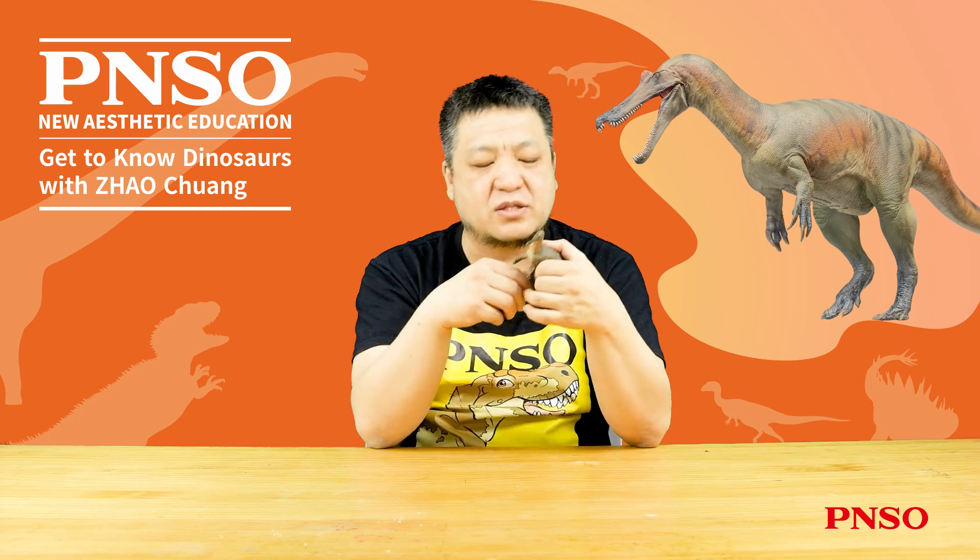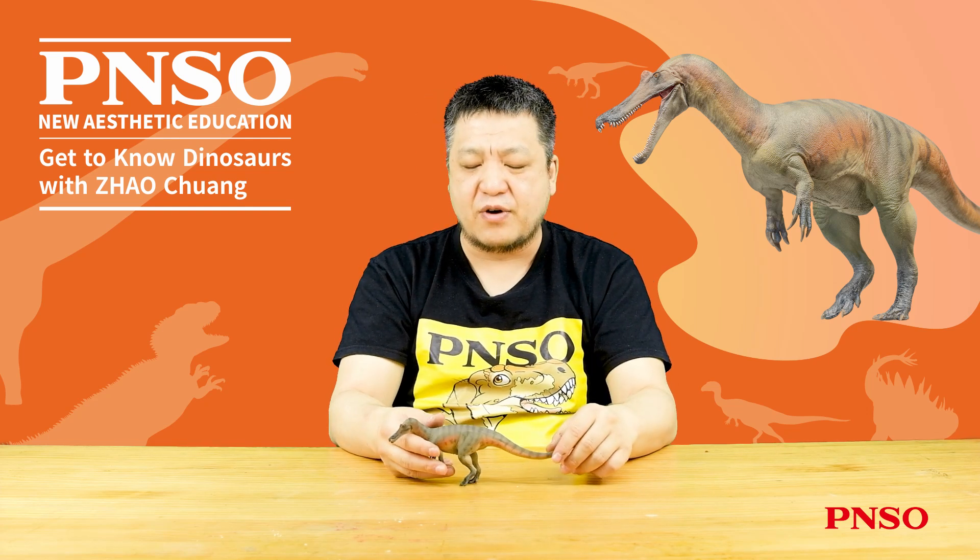The above concludes the restoration process of Maxim the Baryonyx. Thank you all.